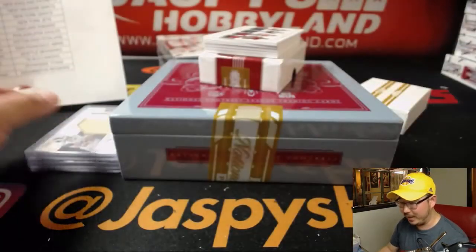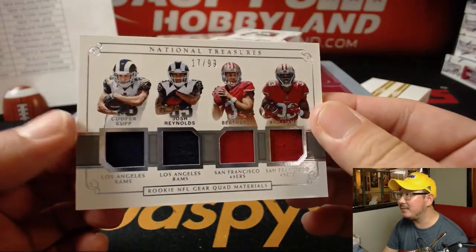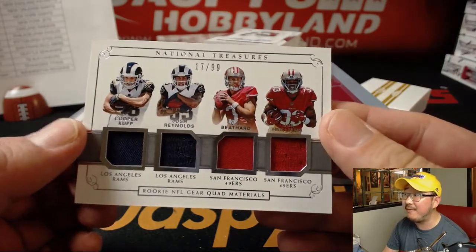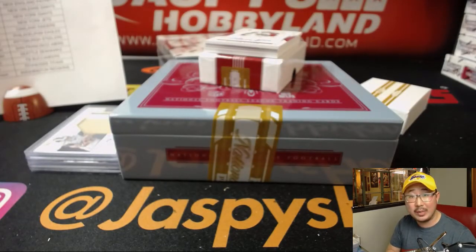Going to get an angry email from parents tomorrow — 17 out of 99. It's a family show, folks. Cooper Kupp, Josh Reynolds, TJ Beathard, and Joe Williams — Rookie NFL Gear Quad Materials. That'll be a randomizer between the Rams, Eric Jennings, and the Niners, Andrew Kay.